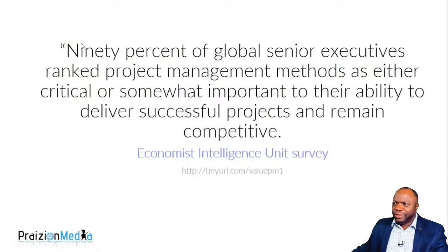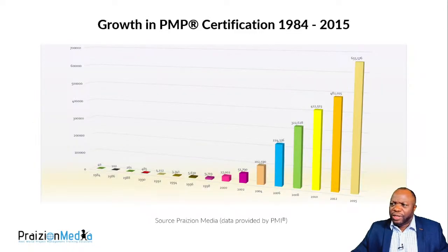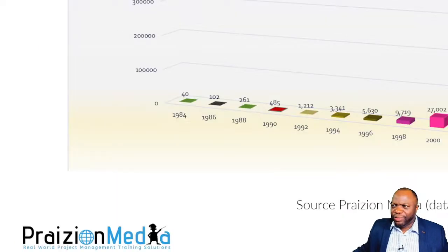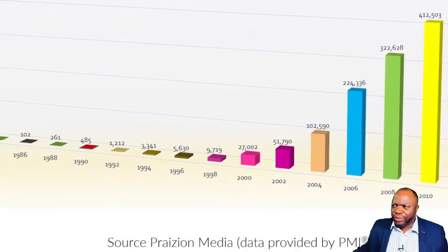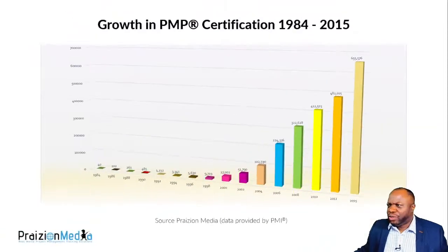In addition to the process groups and knowledge areas, there are other important aspects of the exam. PMI, founded in 1969, is a non-profit that has standardized project management standards and techniques. Beyond the PMP, they have many other certifications. Look at the growth of the PMP exam: back in the early 1980s there were 40 PMPs; by 2015 that number was 655,000. Today we have approximately 1.5 million PMPs — that number doubled in just the past nine years. This tells you the world of project management is evolving rapidly.